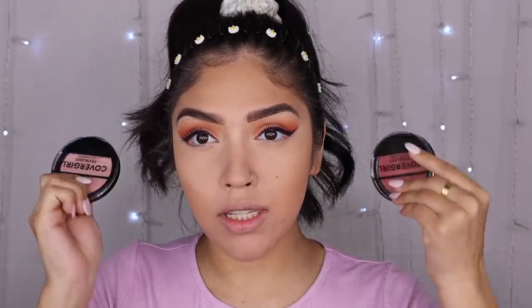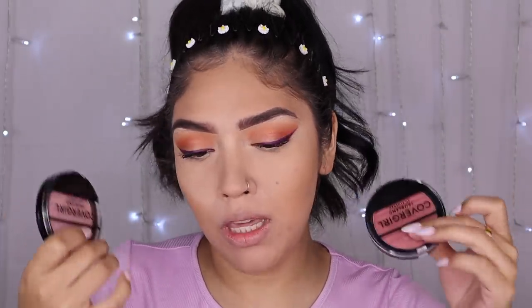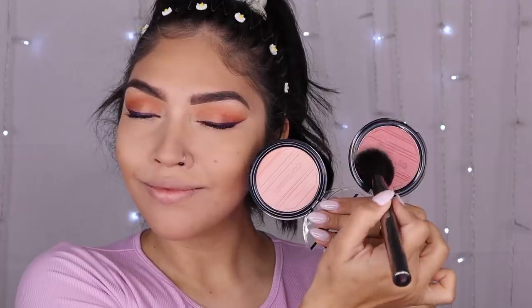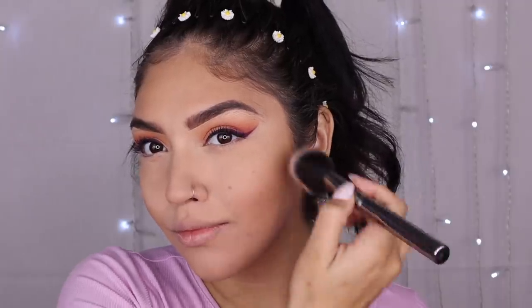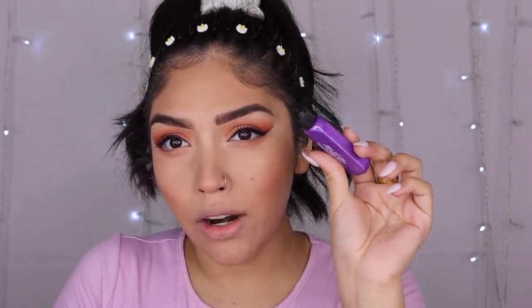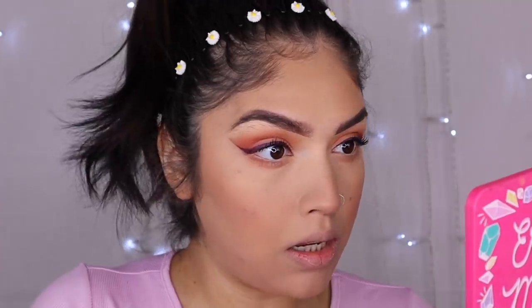I have these brand new CoverGirl blushes that I've been dying to test out. I love CoverGirl — these are new to me and also new to the store. These are the CoverGirl TruBlend So Flushed High Pigment Blushes. I'm gonna mix Sweet Seduction and Love Me. We are almost done with the eyes — I just went ahead and put some more eyeshadow from the Pop palette. I really want to go back into that mascara.